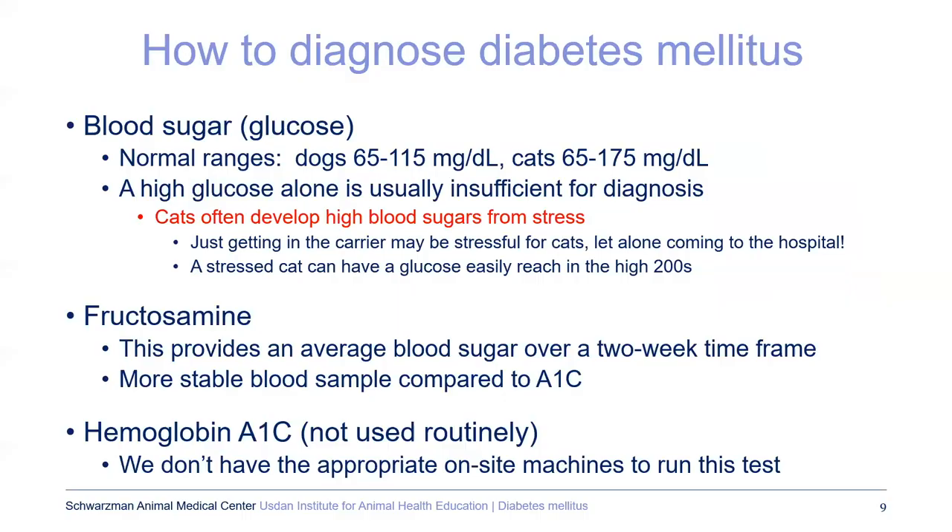How do we diagnose diabetes? The first thing is looking at blood sugar or glucose — there's a fairly large range and cats can have a higher blood sugar and still be considered normal. But a single glucose reading alone is insufficient for a diagnosis, particularly true in cats. Cats are notorious for having very high blood sugar when stressed. For a cat getting into the carrier, taking a cab to the hospital, and having a blood draw — all of that is extremely stressful.